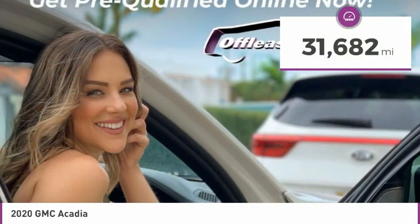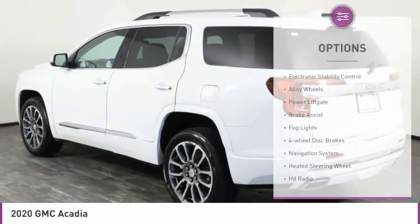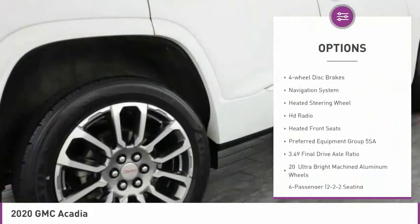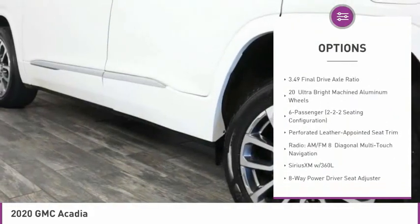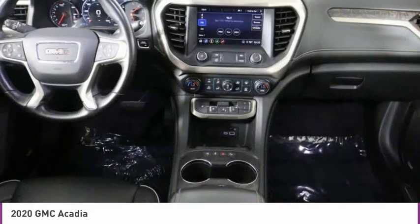This vehicle has less than 35,000 miles. Here are some of this vehicle's great options: electronic stability control, alloy wheels, power lift gate, brake assist, fog lights, four-wheel disc brakes, navigation system, heated steering wheel, HD radio, and heated front seats.